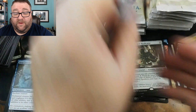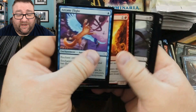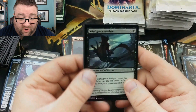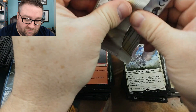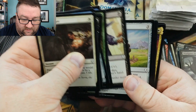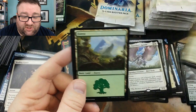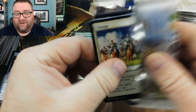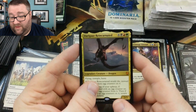Icy Manipulator. We got Thalid Soothsayer, Mishra's Self-Replicator, and then Garna the Blood Flame again — same one I just think is bonkers for an uncommon. I mean, yeah, she's five mana, but still, that's just good stuff. We got another Icy Manipulator, Nature's Spiral, Memorial to War, and a foil Winds of Grace Acolyte. Then Teshar Ancestor's Apostle — kind of a good one right now.